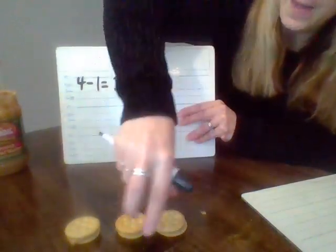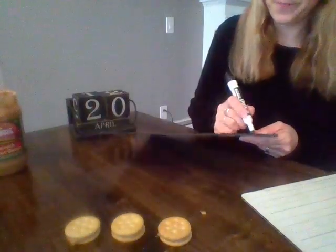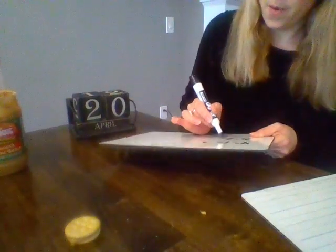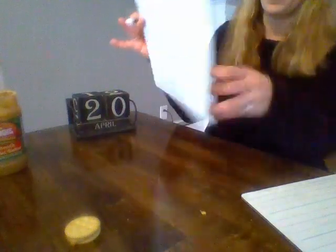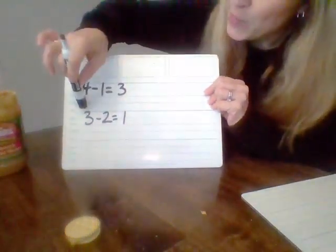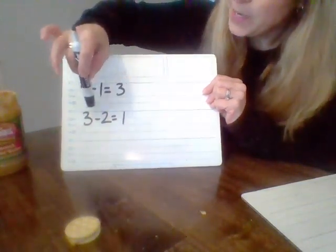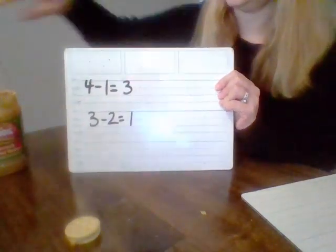Now I have three. I'm going to take two away this time. I had three — I'm going to write three — I'm going to take two away. Now I have one that is left. Read that sentence with me: three minus two equals one. One more time: three minus two equals one. Very good.